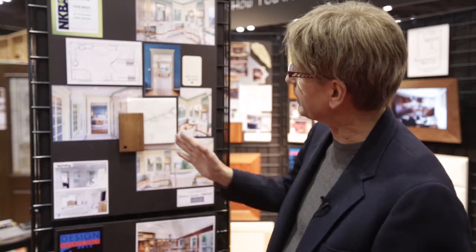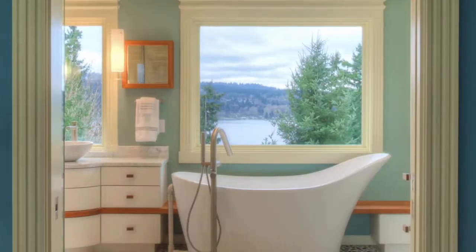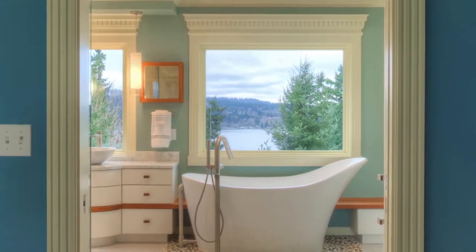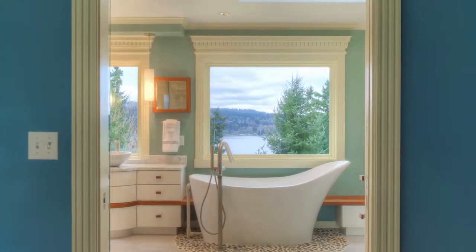Beyond all that, we connected the room so that when you sit in the bed — I shifted the door over, made it wider and made it a pocket door — so when they wake up in the morning they look out across their toes and see this beautiful view of Lake Sammamish.